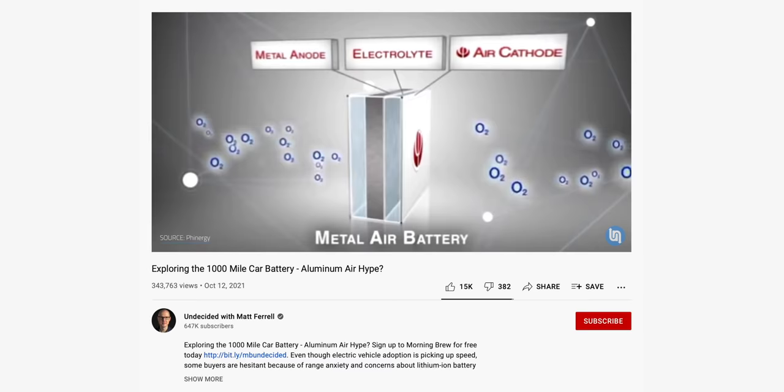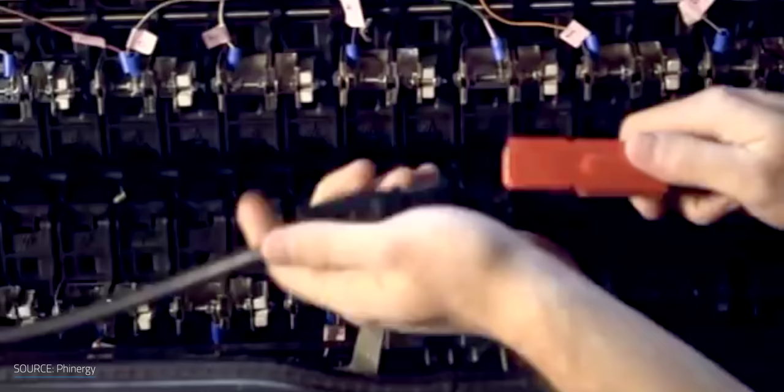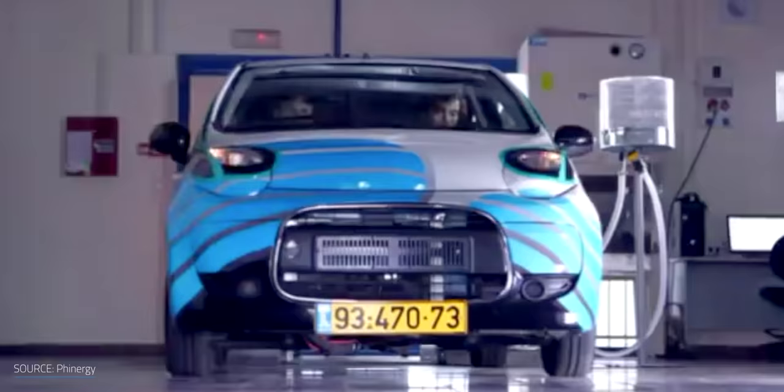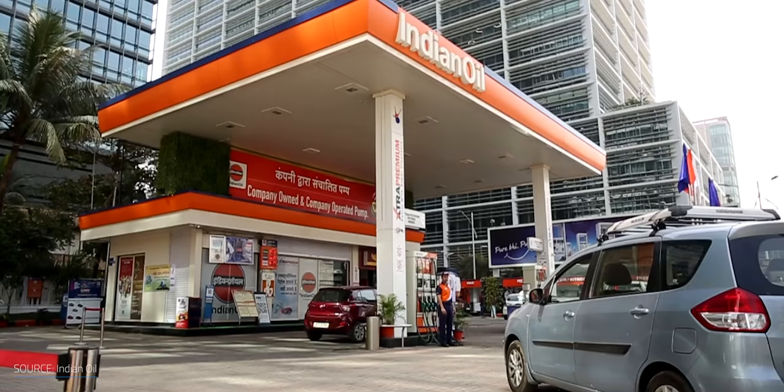Besides iron and zinc, aluminum is another active element that could be used in a metal-air battery setup. Aluminum-air units are touted to have high energy density and be cheaper and safer than lithium-ion batteries, placing them as a potential alternative for EV battery packs. While you can't recharge the aluminum-air battery, you could swap it for a new one at a fuel station and recycle the old one.